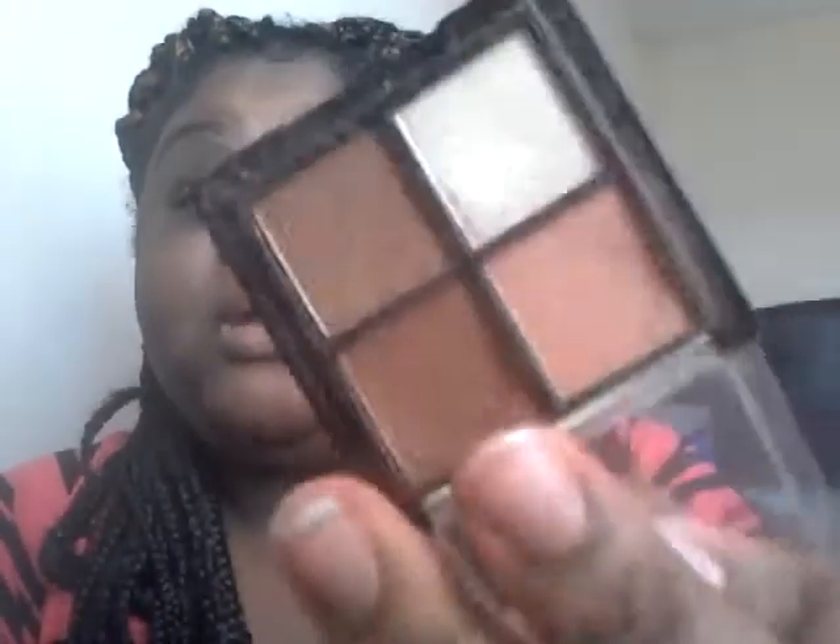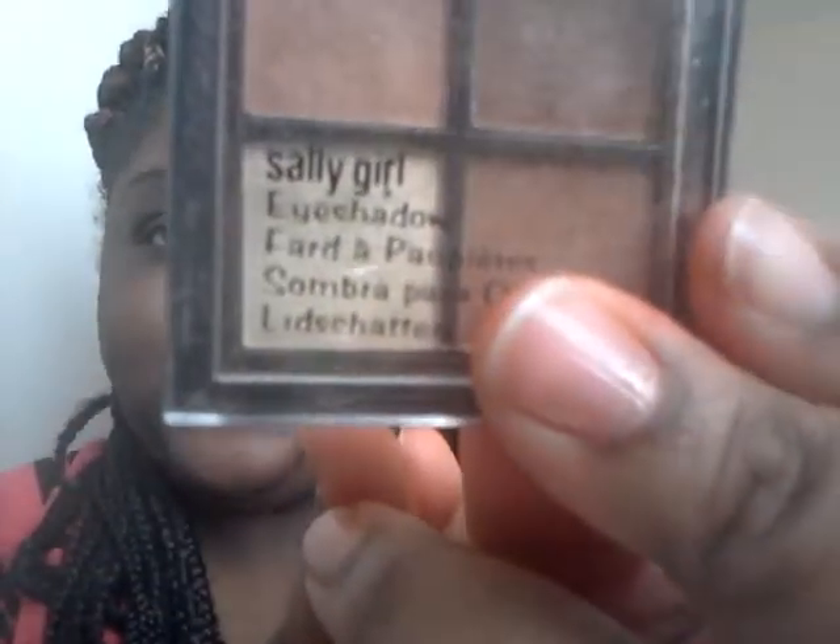One palette I was really obsessed with this year — because I'm really into the natural look, I don't really like the bright bold eye look — is this right here. It's called the Sally Girl palette from Sally's. It's a little natural palette and these colors went a long way. I'm surprised I'm not even at the bottom of it. This has been my go-to palette for months and it's my favorite palette of 2013.